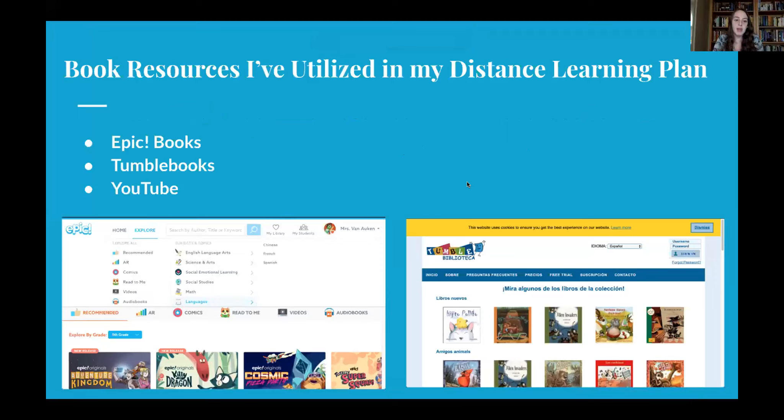Just to start quickly, I'm not going to go into depth about these, but these are specific book resources I've been using: Epic Books, Tumble Books, and believe it or not, YouTube.